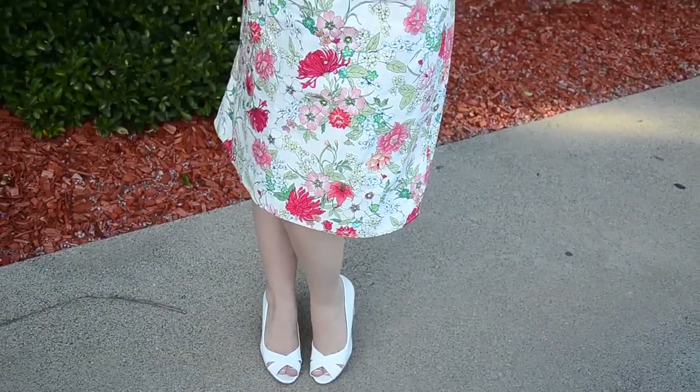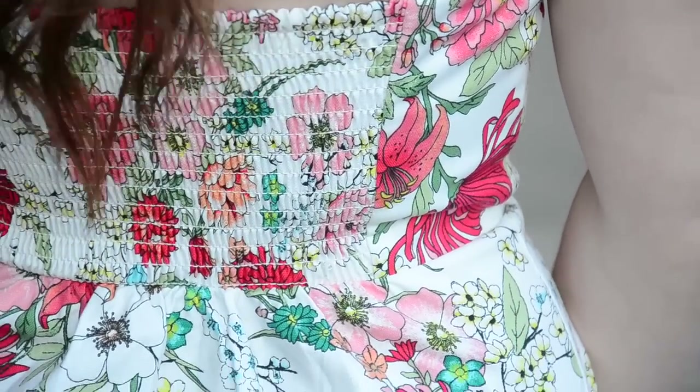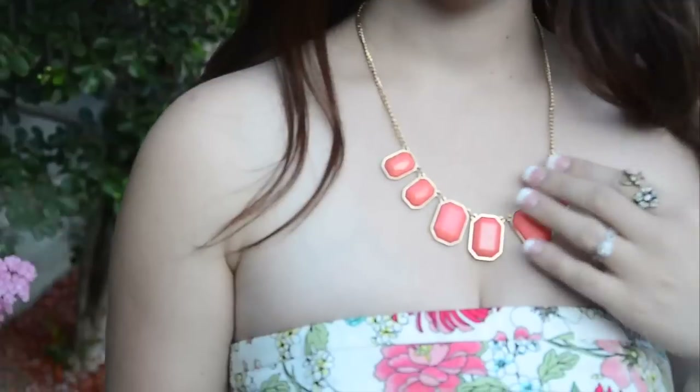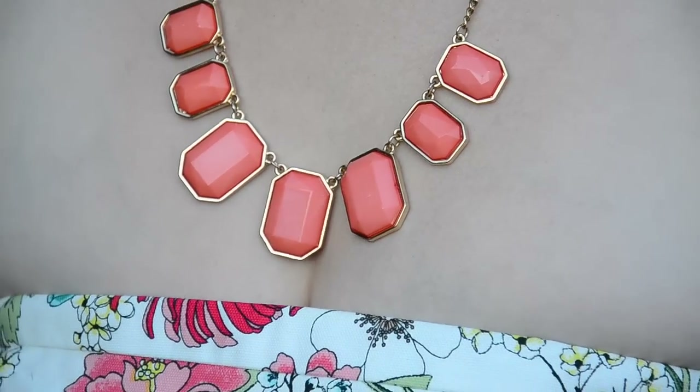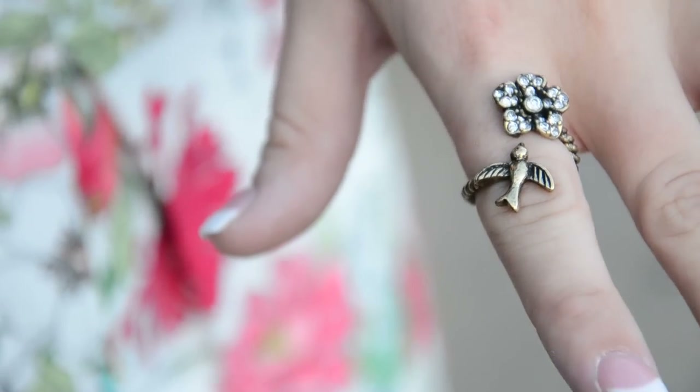Dress time! If you watch my vlog channel, you've been seeing me wear this one a lot lately because I love it. It's a floral printed dress that has a lot of bright colors on it, like teal and pink and red. It goes great with this peach necklace that I've been needing an excuse to wear. One of my favorite rings is this sparrow and flower wrap that I'm also wearing, along with the same white wedges as earlier.